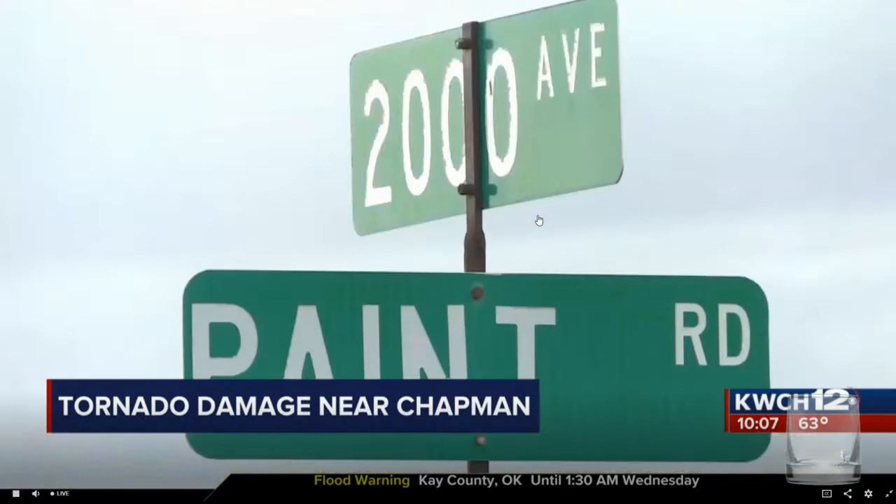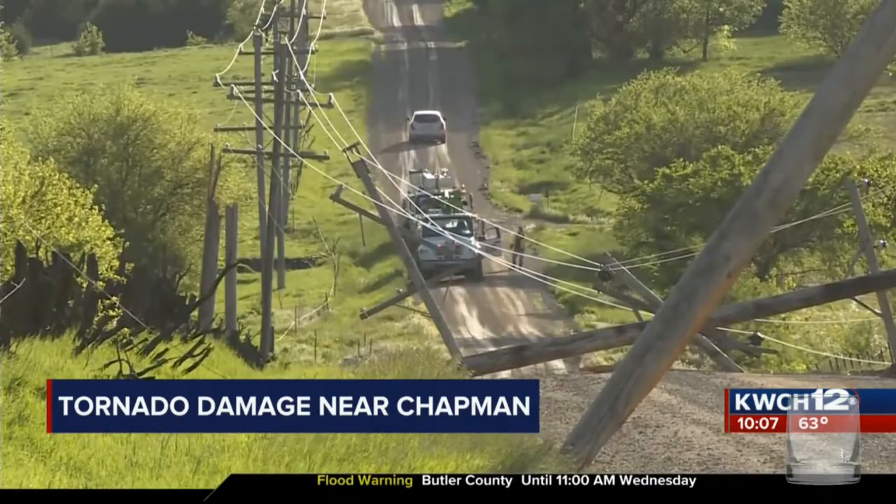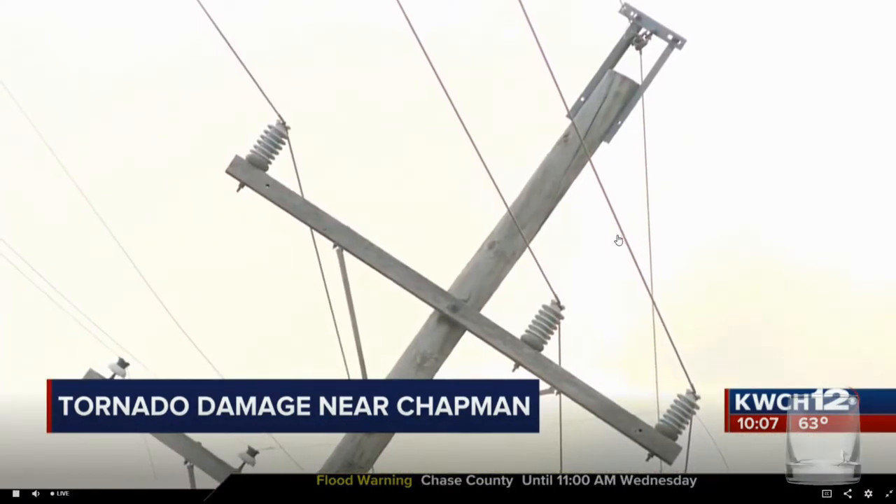As you can see, the tornado left several power poles and debris on the ground just off of Paint Road. Neighbors in the area tell me they heard sirens go off in a neighboring town. Some took shelter and others came out to watch.